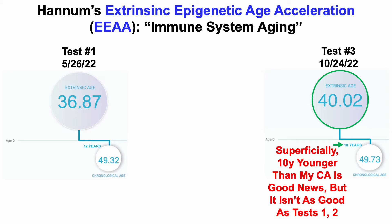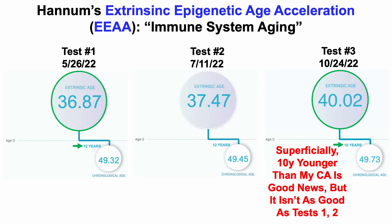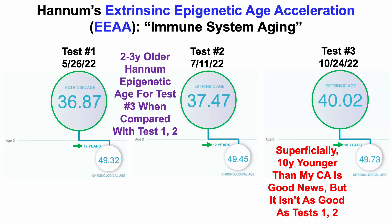For the May test, my Hannum age was 36.87 years, which is 12 years younger than my chronological age. And then for test number two, my Hannum epigenetic age was 37.47 years, which also was 12 years younger than my chronological age. So for this most recent test, it was two to three years older when compared with tests one and two — some good news, but also some bad news.